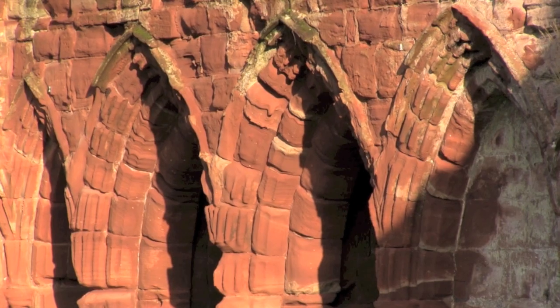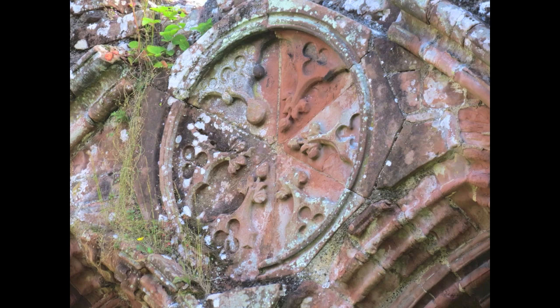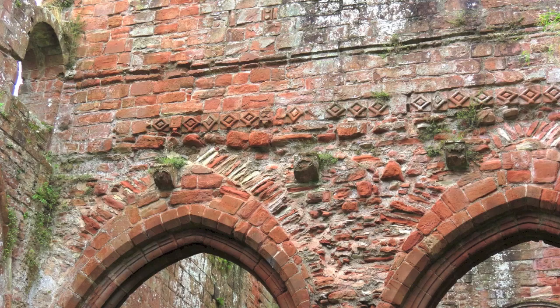One of the things I love about Furness Abbey is its rich red sandstone. It is growing old very gracefully. Weathered by centuries of wind, frost, rain and sun, it is crumbly and sandy to the touch.